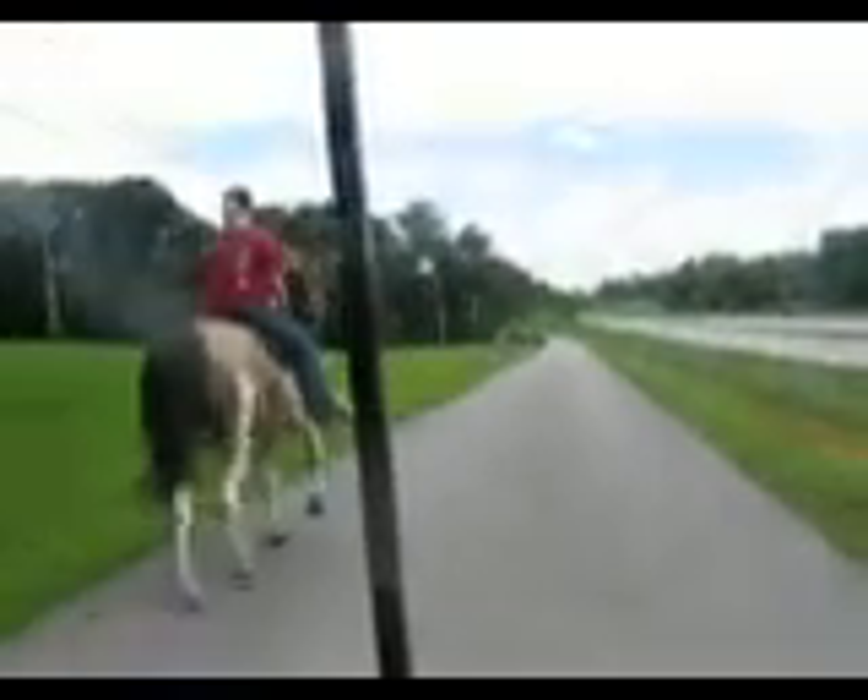We're down on the four-lane highway. We ride all of our horses on the highway down here. There's very much traffic — she's traffic broke.